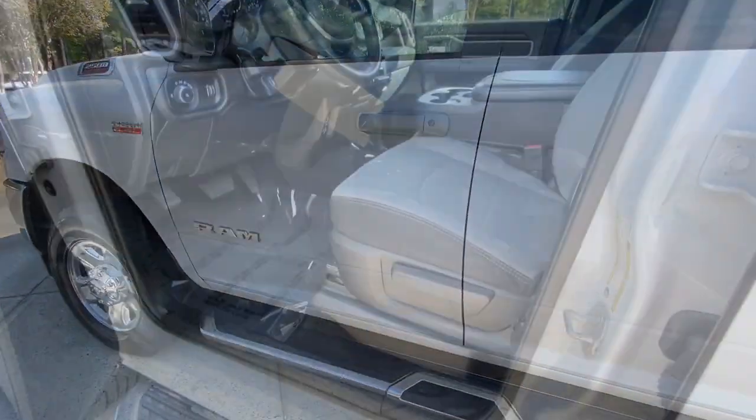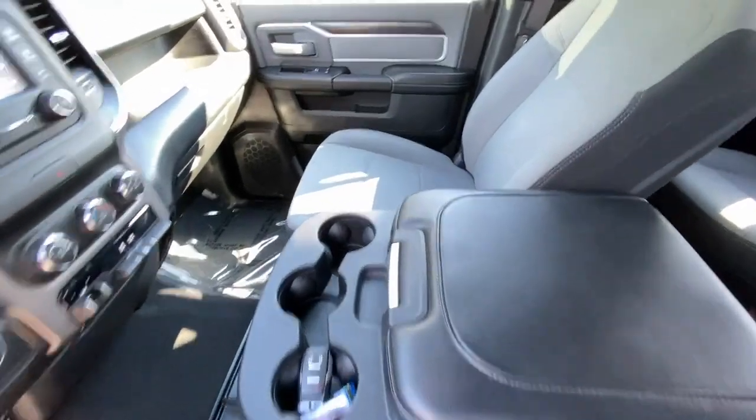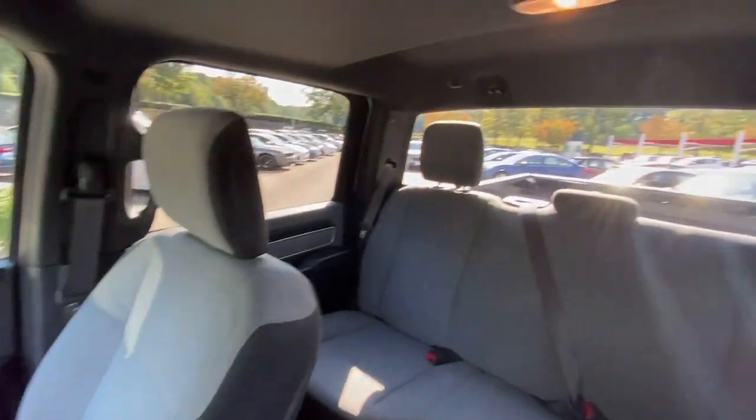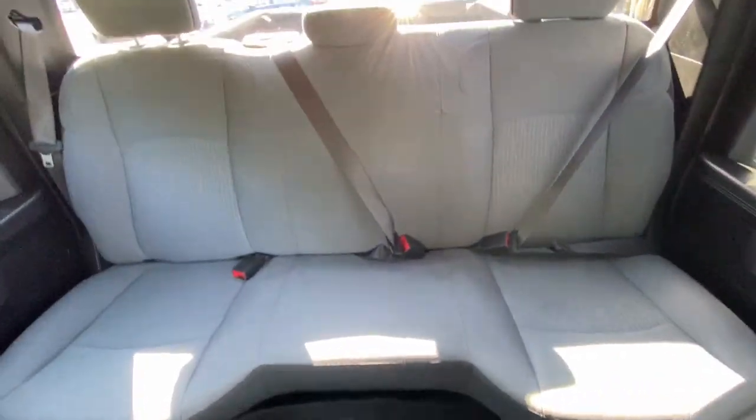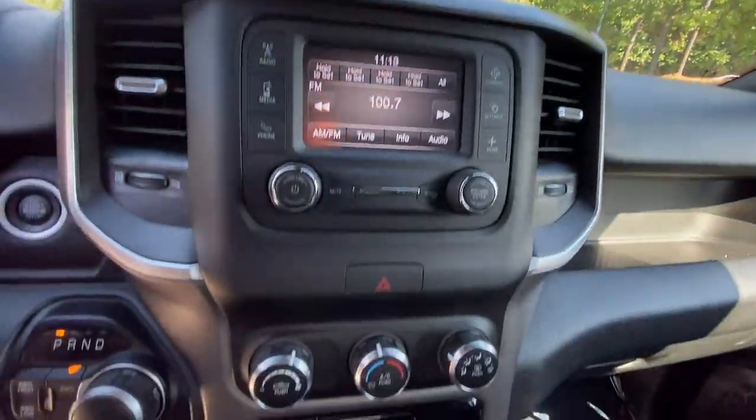These are just some of the great options this vehicle comes with: keyless entry, backup camera, 8-cylinder engine, 4-wheel drive, keyless start, heated mirrors, Bluetooth connection, 8-speed AT, running boards, sidesteps, and stability control.